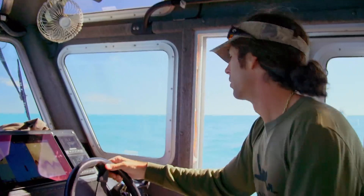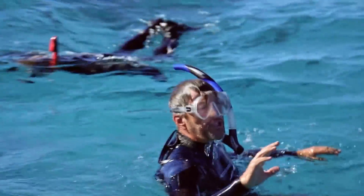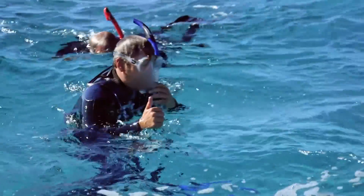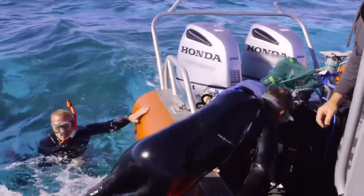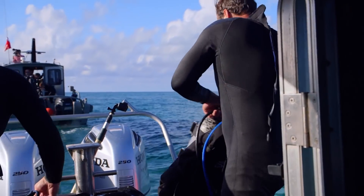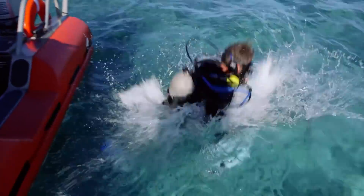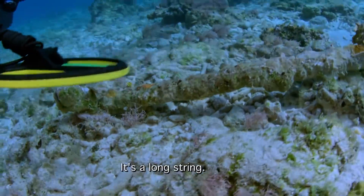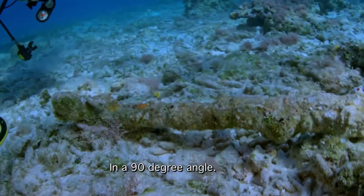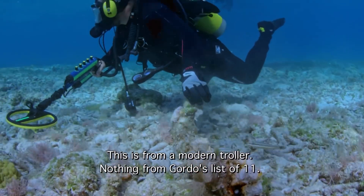Stop. This entire area has lots of wreckage in it — there's stuff everywhere. It's fabulous. The survey doesn't discriminate whether it's an early or modern period shipwreck, so we're encountering a lot of modern material and it'll throw you off. It's a long track, fast, at a 90-degree angle — this is from a modern trawler. Nothing from Gordo's list of eleven.